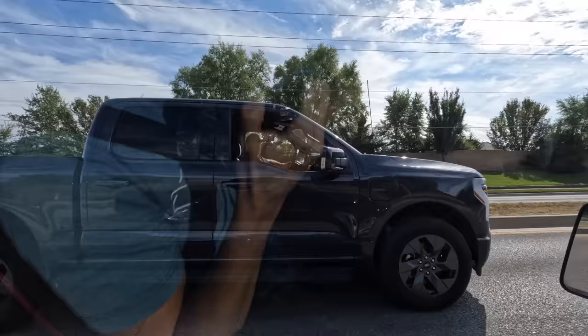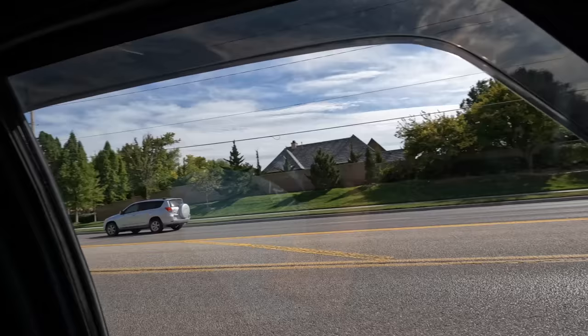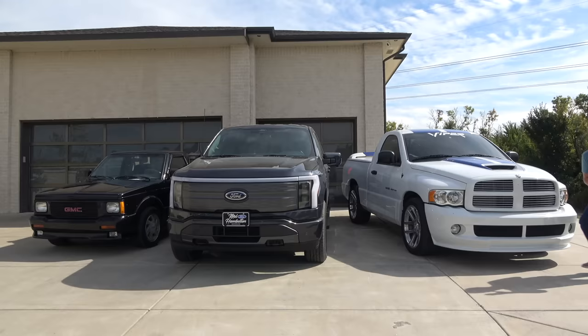Someone has stolen my Ford Lightning and is taking it for a joyride. They want to line up for a race. Three, two, one, go! I'm flooring it — this was the fastest accelerating truck on earth, and now it is a complete and total dinosaur.